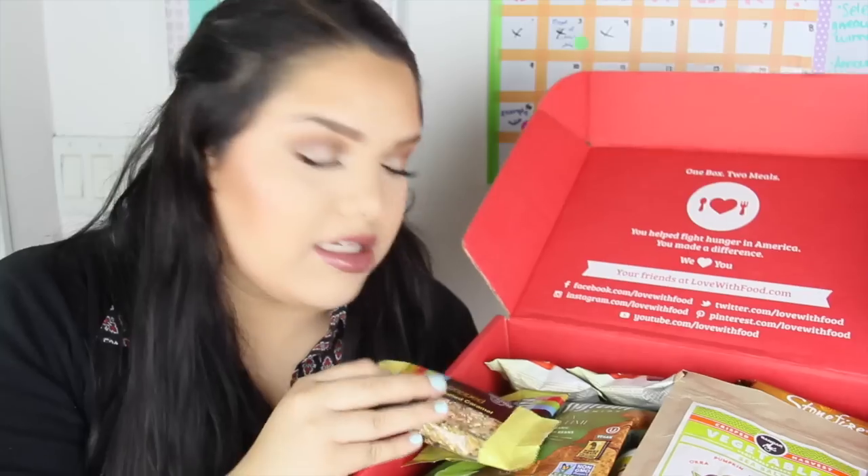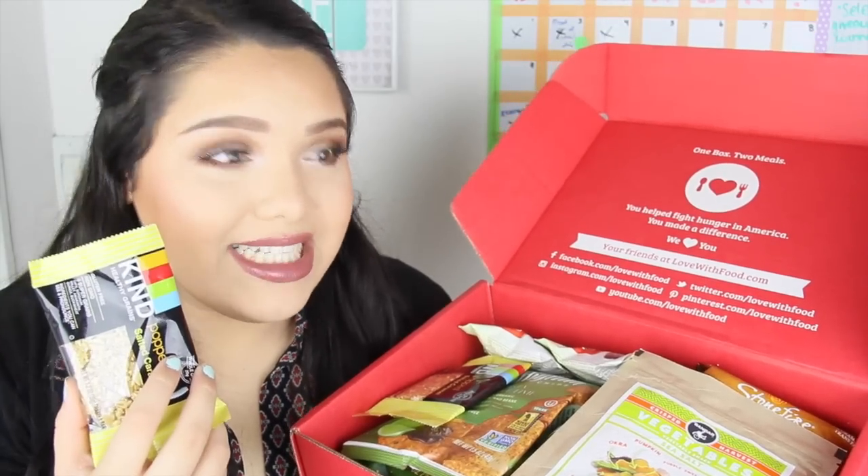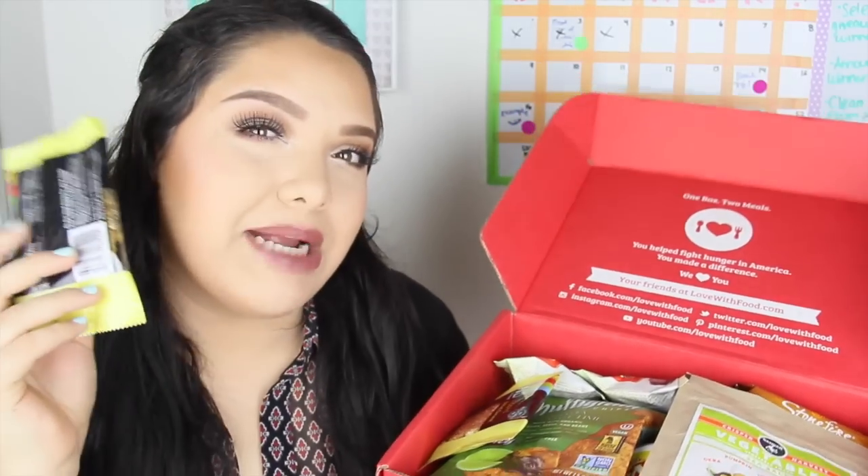I'm grabbing the first thing I see — salted caramel healthy grains. It's a grains bar in salted caramel flavor, which is amazing. This is the one I couldn't resist earlier. It came with two of them, so I'm going to try it on camera one more time. It's actually really good — so bomb. Thank god I got two!